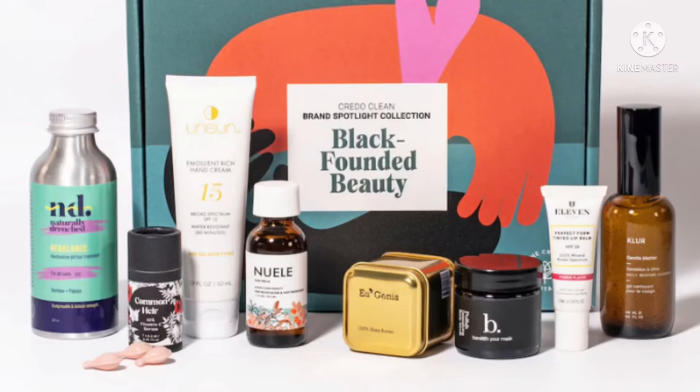Also in the kit: the Brand 11 Perfect Form Lip Balm SPF 15 in Power Play (full size), Eugenia Shea Dermatological Strength Shea Butter (two ounces), Clear Gentle Matter Cleanser (60 milliliters), Naturally Drenched Rebalance Pre-Conditioner Treatment (four ounces), Newell Hair Serum (1.1 ounces), and Unsun Cosmetics Protect and Smooth Emollient Rich Hand Cream SPF 15 (1.7 ounces).